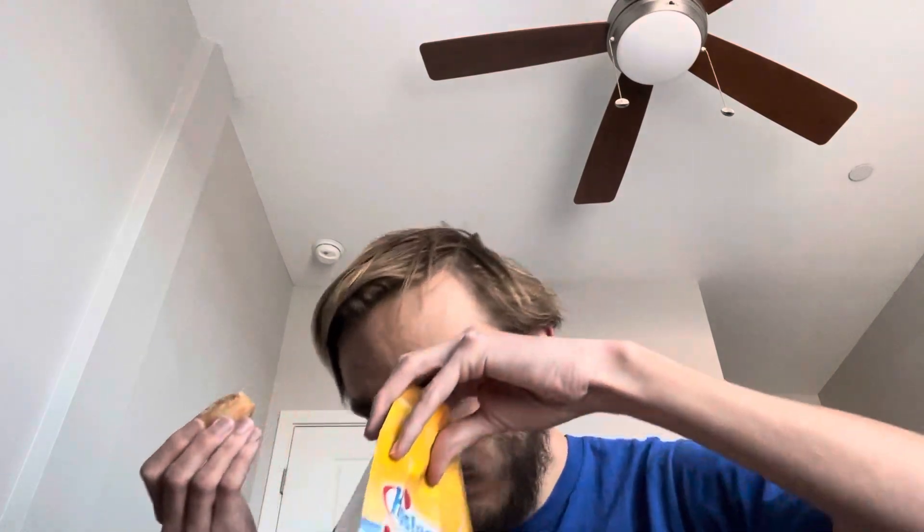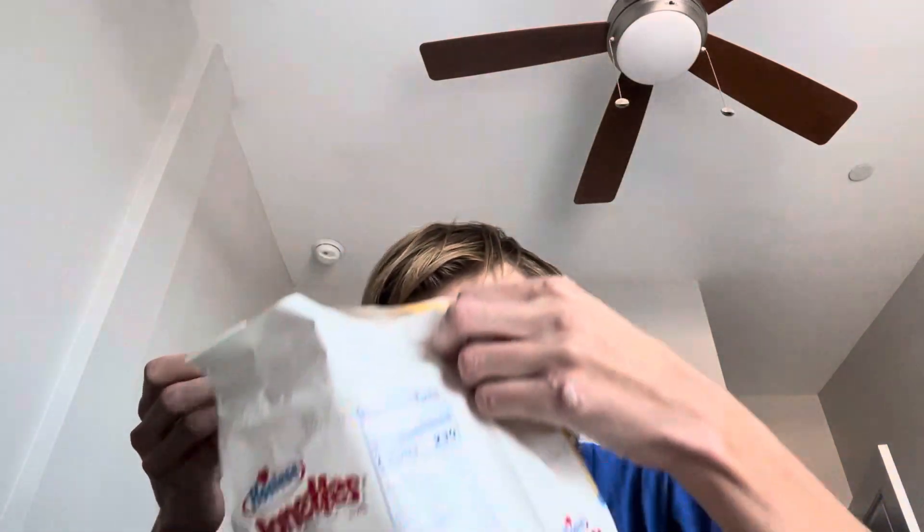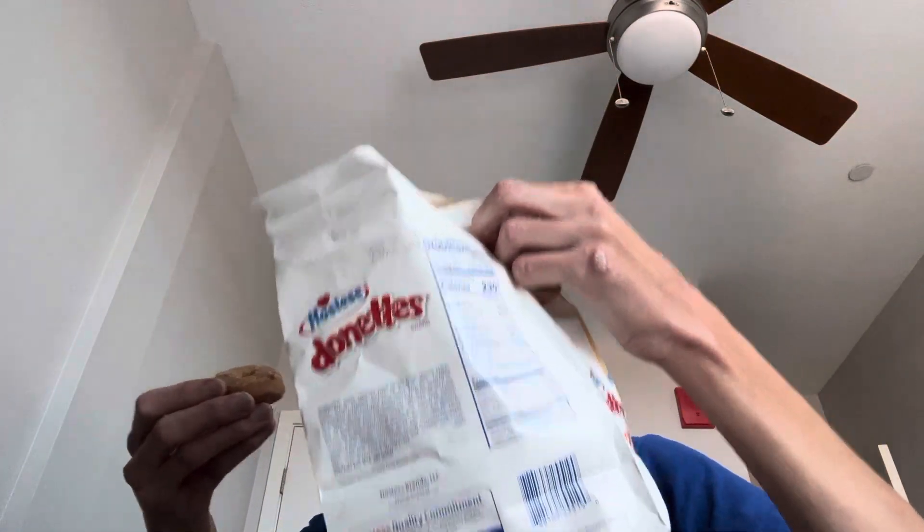Let's give these a try. I'm looking forward to trying the maple one — maple bars are like my favorite type of donut from a donut shop. I'm trying to get that maple scent. Here's what it kind of looks like — maple glazed, not frosted. Let's give it a try.